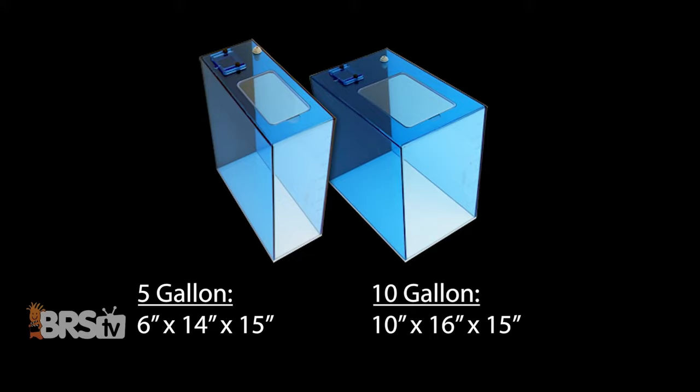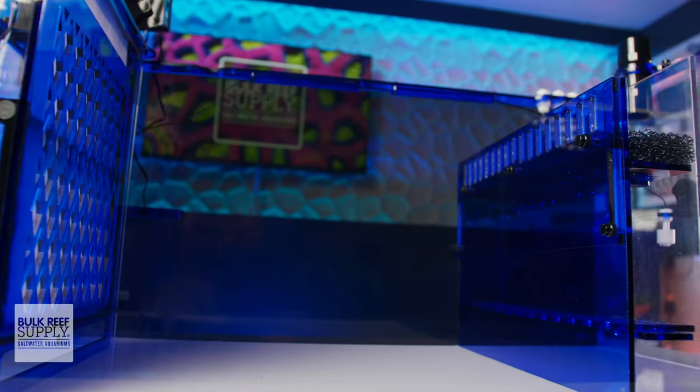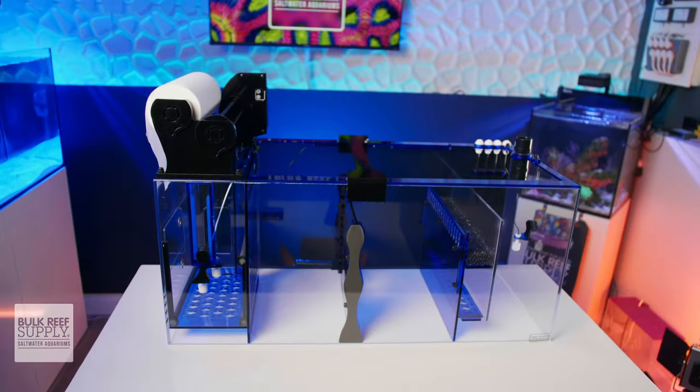Most importantly, Trigger Systems has a fantastic reputation of delivering excellent customer service, which is no surprise given that they're a small business right here in the USA. You can check out their full range of sumps and reservoirs right here.